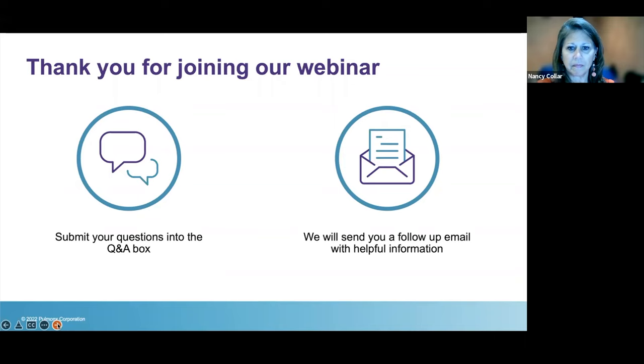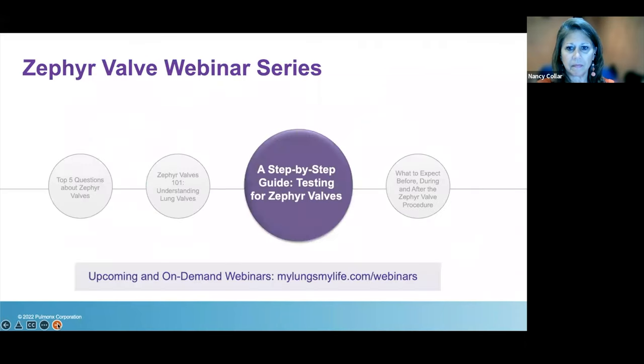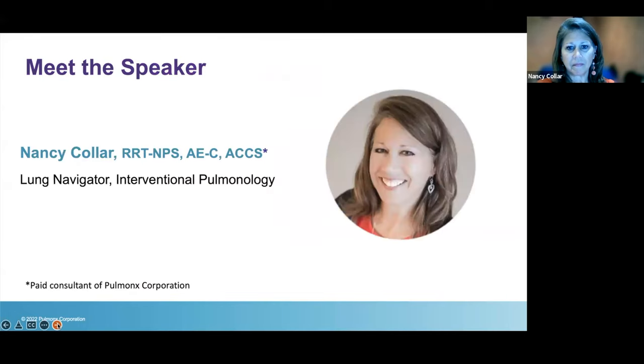We will be sending a follow-up email with helpful information after the webinar. This is part of a webinar series — we have four total, available on our website on demand. You can also register for our next upcoming webinar about what to expect before, during, and after the procedure, coming up in September. Now we'll pass it over to Nancy Caller, our speaker today.